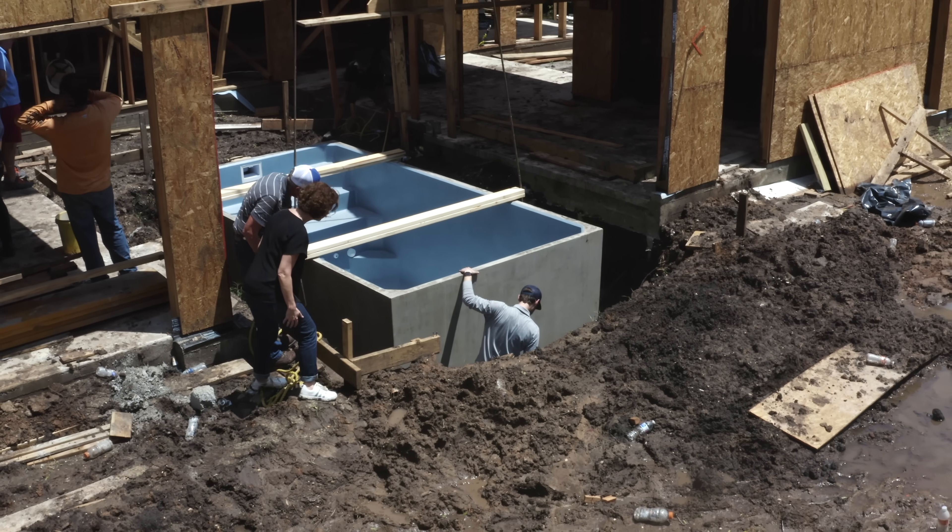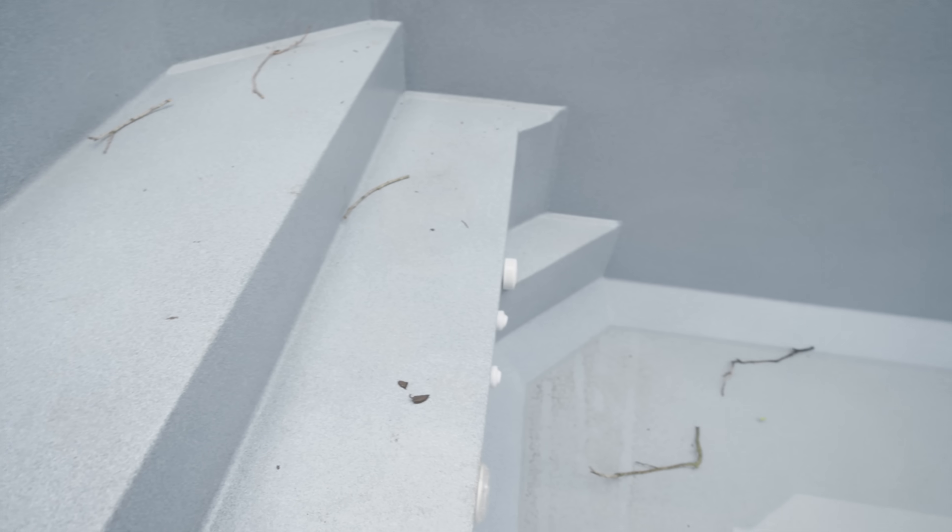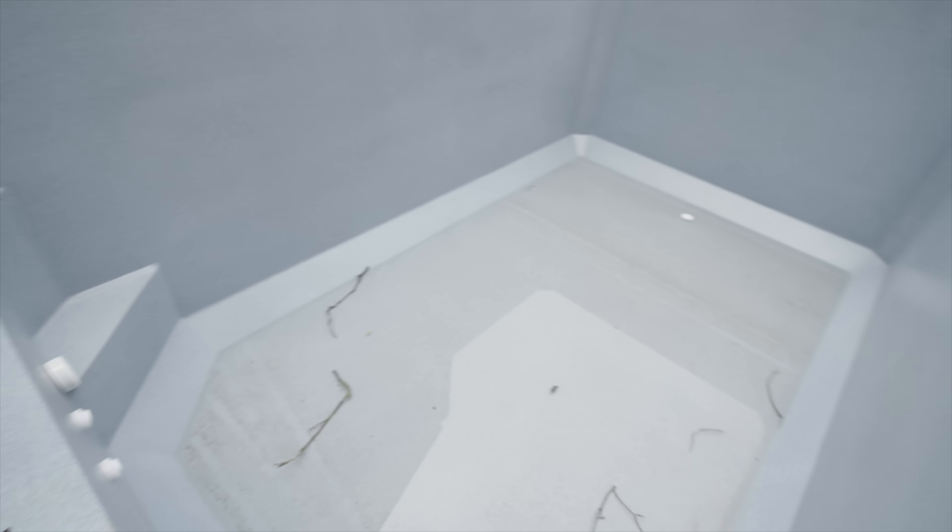And this interior finish was here straight from the factory — is that an option or does it normally come like that? It is an option, it comes ready to go. I think you have three or four different finishes you can pick to finish out the inside. There are also several equipment package options.